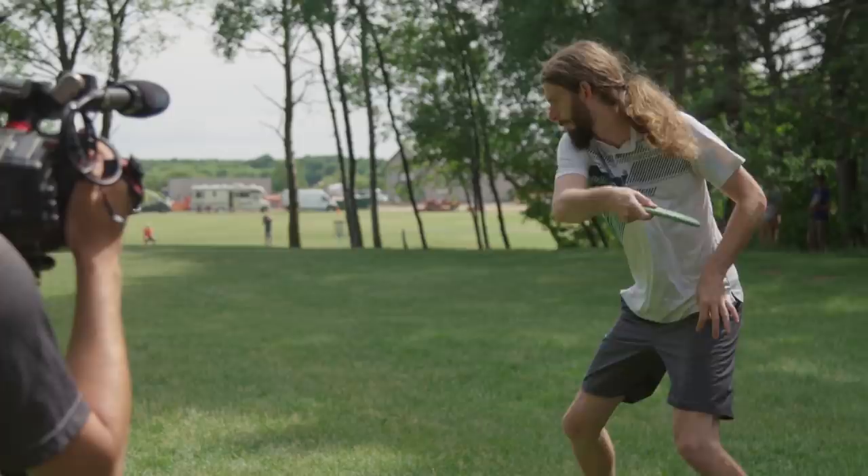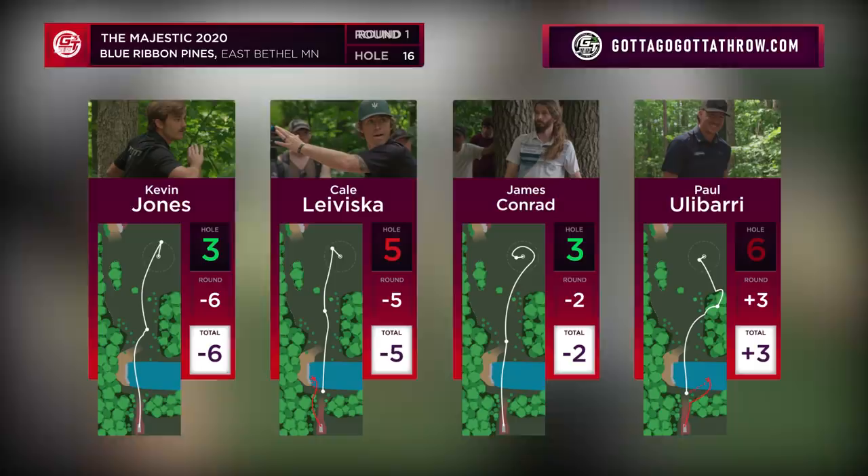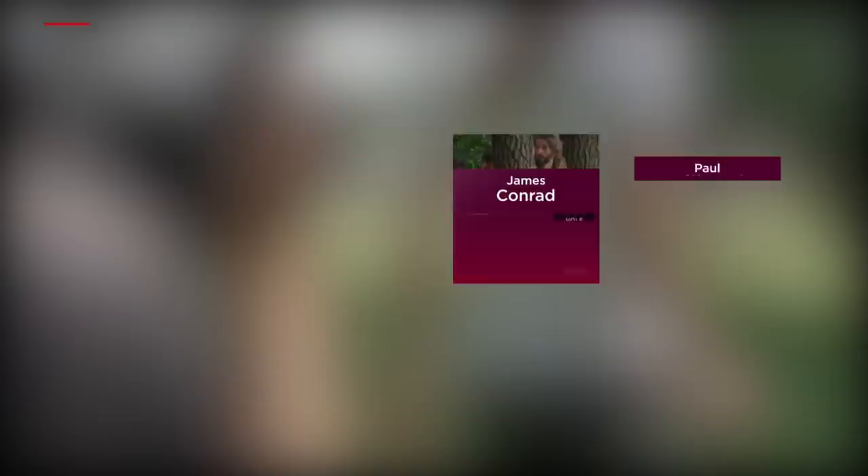Double bogey out of Paul — just not typical. Trying to do a lot from the drop zone and got himself in trouble. He's over par and feeling like he needs to make a move. Kale moving back to five when he was at seven just shortly ago.